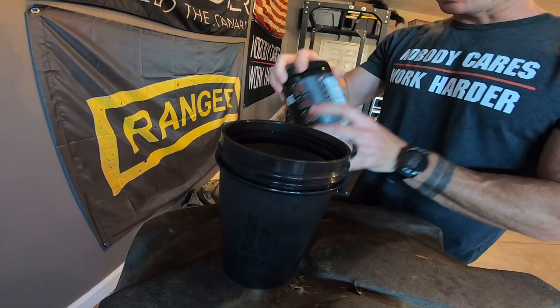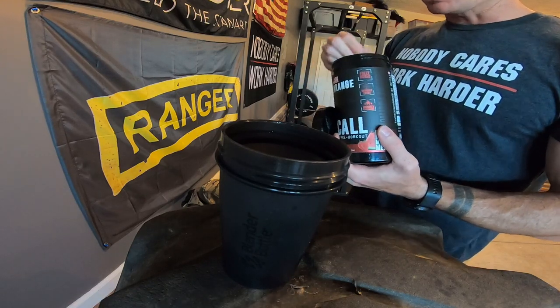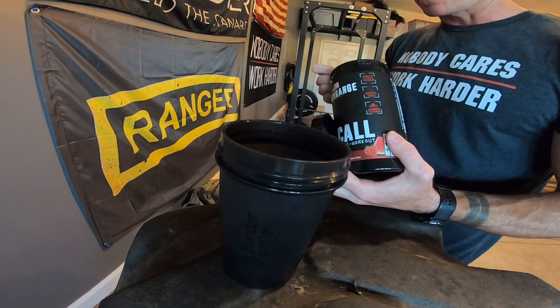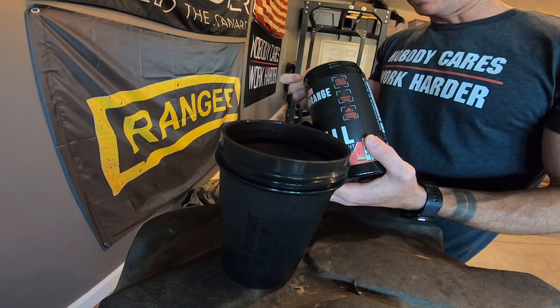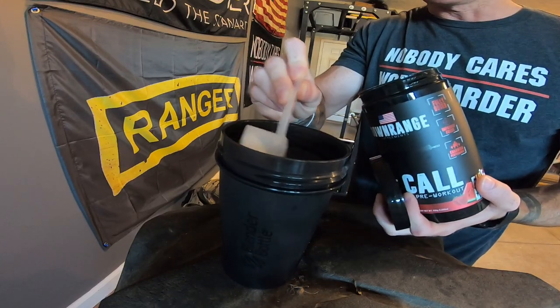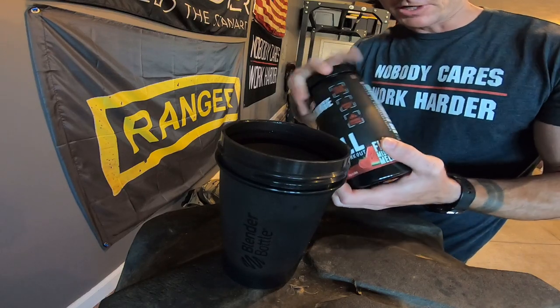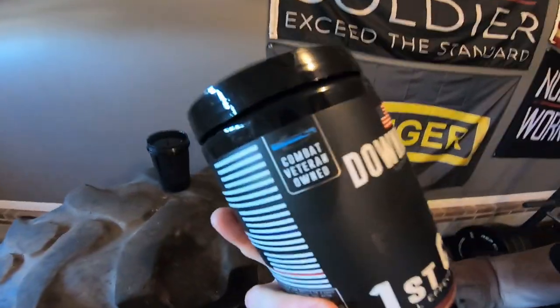This stuff really is pretty good. It's got plenty of citrulline, beta-alanine, a good amount of caffeine — all the stuff you'd typically be looking for if you know what to look for in a good pre-workout. It has really good dosages and all you need is one scoop. You'll start getting the tingles, plenty of energy, and you're good to go for your entire workout. And they're also combat veteran-owned.